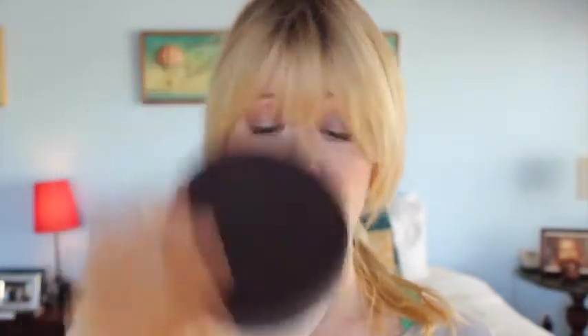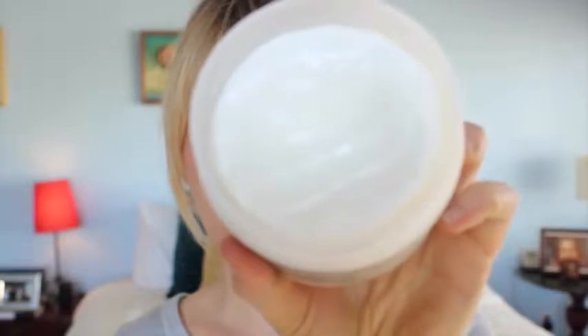Amala Beauty — check it out. It's a great line, but not very cheap. Another product I've been super digging is the Caudalie Vine Body Butter. Caudalie just opened a boutique in Venice on Abbott Kinney. I went to that store opening a few weeks ago and got a few of their products.